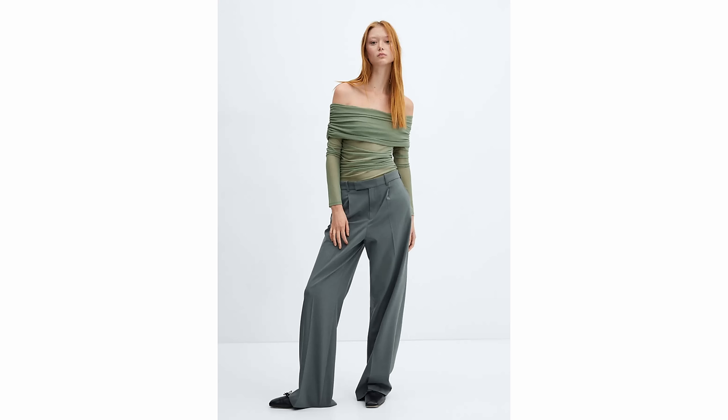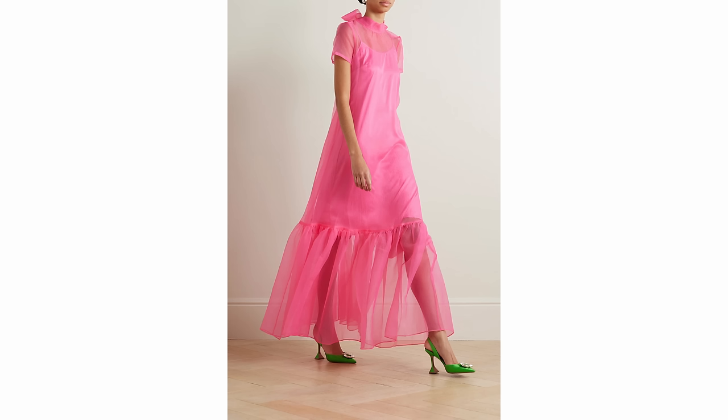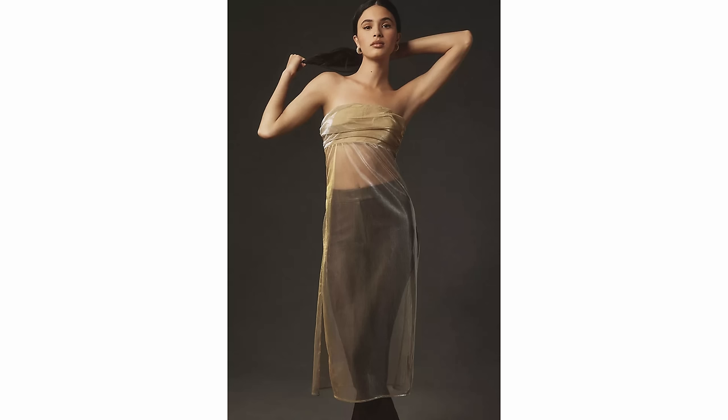A trend that has been going very strong on the runways for the past few seasons is sheer clothing, but a lot of it has no undergarments, so you're just naked underneath — and that doesn't really translate well to mainstream fashion. Now they are still doing sheer clothing, just a little more modest. They're layering organza materials so instead of one panel you've got multiple layers that give more coverage, and there will be a lot of dresses that are sheer but have a slip lining underneath, maybe with layered ruffles for detailing.